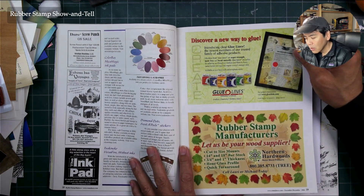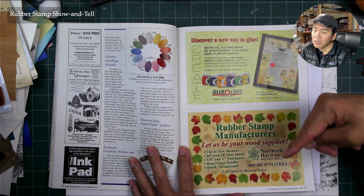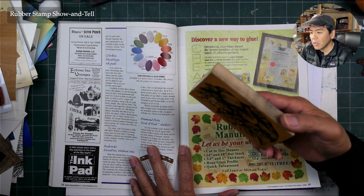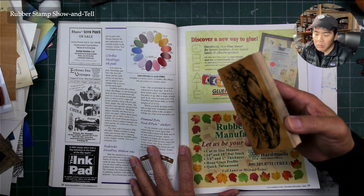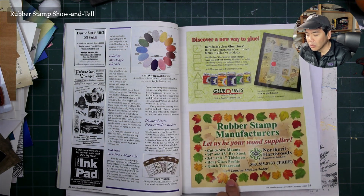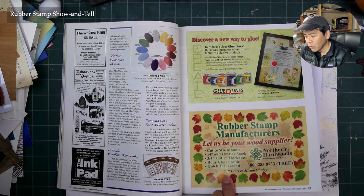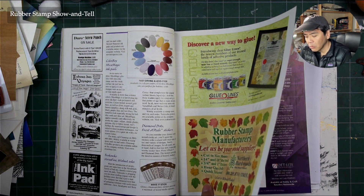Copics are probably Pantone-based — you can get so many specific colors. Northern Hardwoods — that became my source for wood mounts. I switched wood mount suppliers maybe six or seven times over all the years of selling wood-mounted stamps. I ran into Northern Hardwoods at the HIA show, which later became CHA. A lot of wood manufacturers would start selling and then stop, or become so backlogged it took forever to get your wood, so you'd have to find a new source.